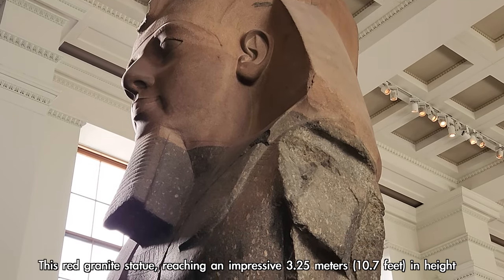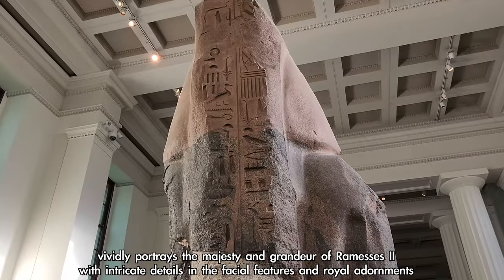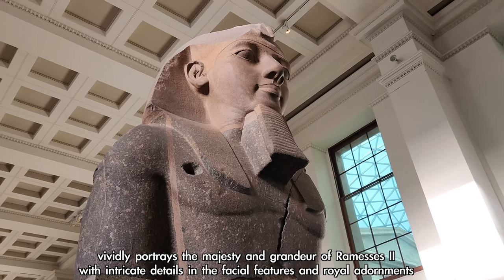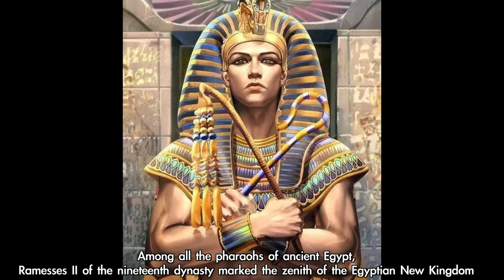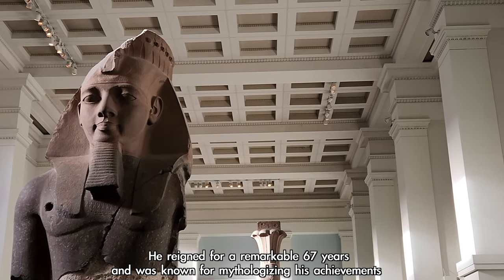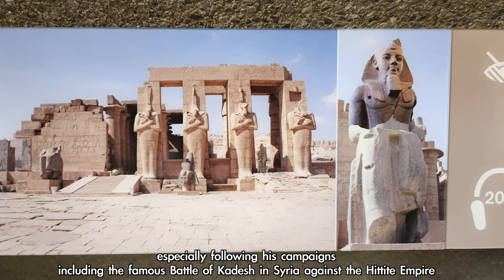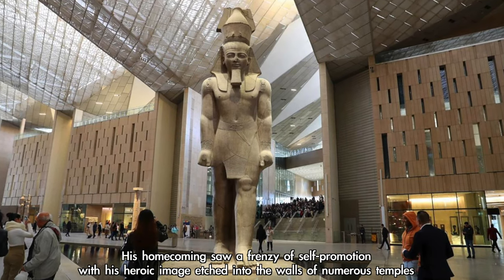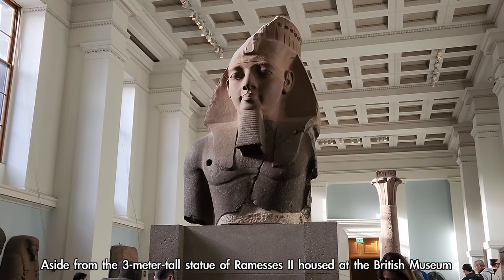This red granite statue, reaching an impressive 3.25 meters (10.7 feet) in height, vividly portrays the majesty and grandeur of Rameses II, with intricate details in the facial features and royal adornments. Among all the pharaohs of ancient Egypt, Rameses II of the 19th dynasty marked the zenith of the Egyptian New Kingdom. He reigned for a remarkable 67 years and was known for mythologizing his achievements, especially following the famous Battle of Kadesh in Syria against the Hittite Empire, with his heroic image etched into the walls of numerous temples.